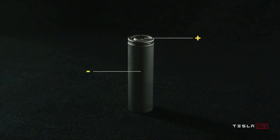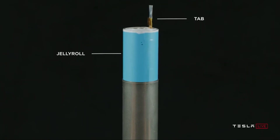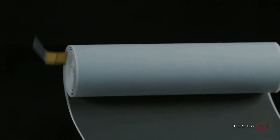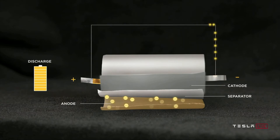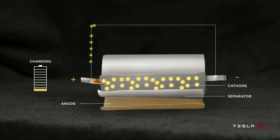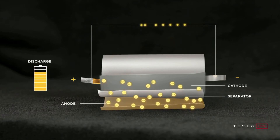A battery cell contains the cap and can, the negative and positive terminals. When you open that cell, you've got a tab connected to those terminals and what we call the jelly roll — the wound electrodes on the inside, which is over a meter long in a typical 2170 cell. The cell has an anode, cathode, separator, and positive and negative terminals. As the cell discharges, lithium moves from anode to cathode; when charging, lithium moves from cathode to anode across the separator. This is the basic principle of all lithium-ion batteries.